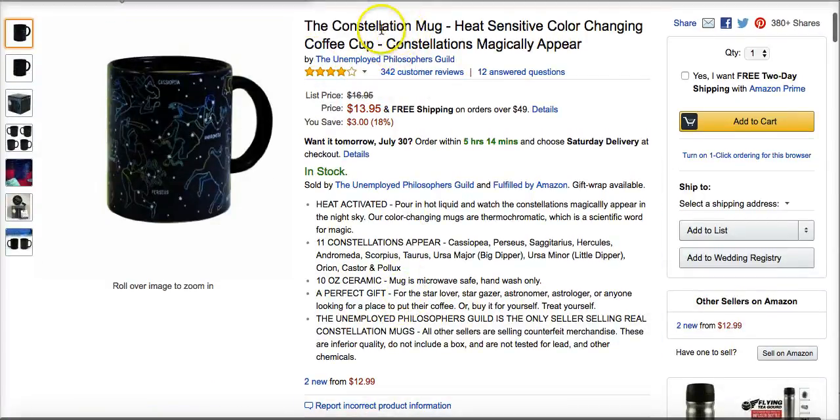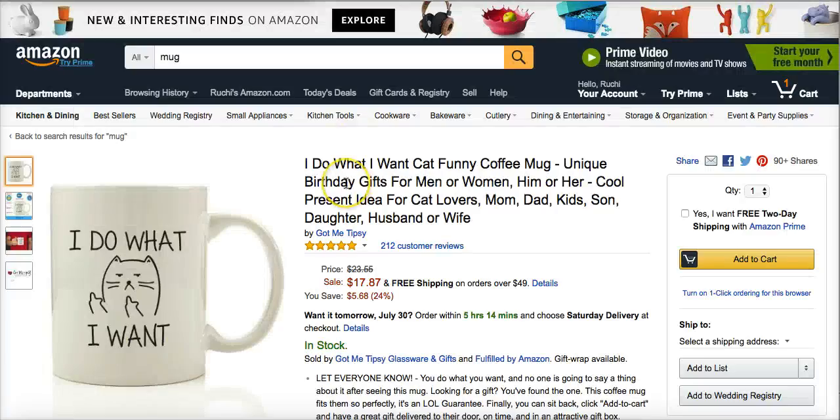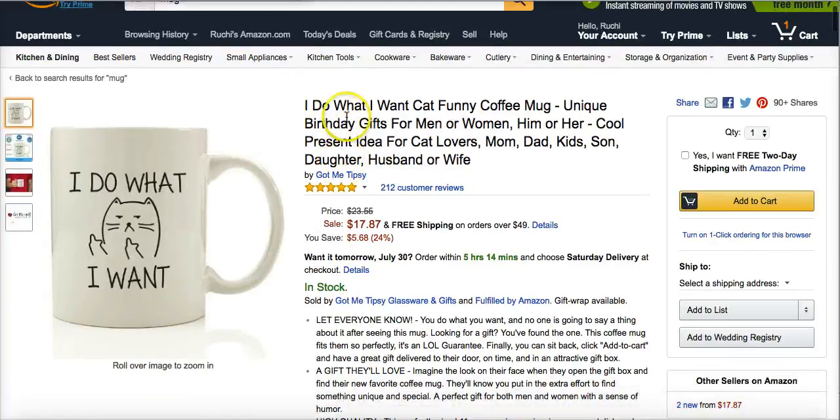They could probably have done a better job of the title. But they have got stuff like 'color changing' and 'heat sensitive.' This other one's got a better title because you can see it's got stuff like 'unique gift' — if someone types in 'unique gift' it's going to come up, same with 'birthday gift.' I would like to have done both 'gift' and 'gifts' — singular and plural — so if someone types in 'gifts for dad,' 'gifts for kids,' 'gifts for son,' 'gifts for husband,' 'gifts for wife,' it comes up. So this is great.